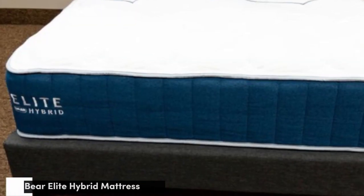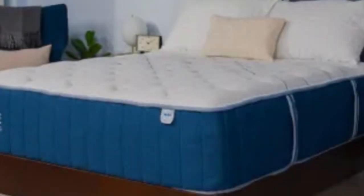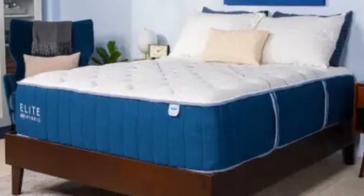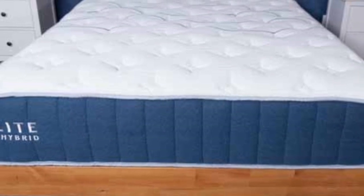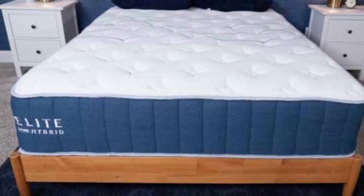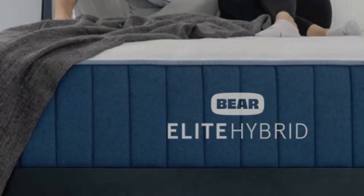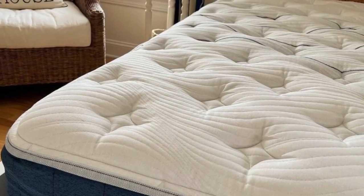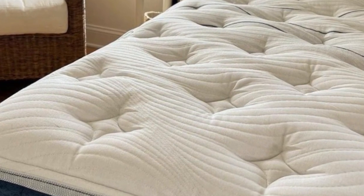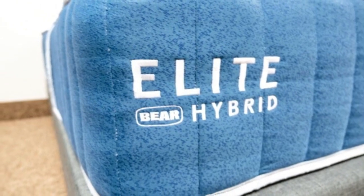Number 5: A hybrid mattress is a fantastic option for combination sleepers because the coils add a responsive and bouncy feel. In the case of the Bare Elite Hybrid, the coils prevent combination sleepers from sinking into the material, making it easy to move around and switch positions throughout the night. The Bare Elite Hybrid also stands out for its cover quilted with Cellient, a breathable material that may assist with muscle recovery and blood flow by increasing oxygenation of body tissues according to recent research, making Bare Mattresses popular among athletes and those who lead an active lifestyle.